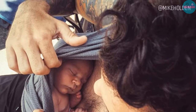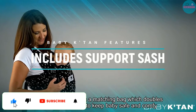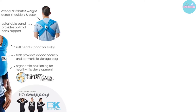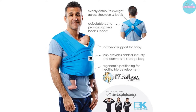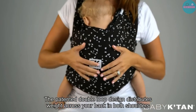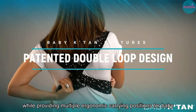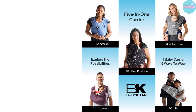This baby carrier is also sized like clothing with a measurement guide for XS to XL, according to both women's and men's builds. The Tan distributes your baby's weight across your back and shoulders with an adjustable band providing optimal support. A soft head support is included for your baby, with ergonomic positions for their development. Dads who like to be outdoors and active can continue their pursuits with their babies. The breathable performance fabric won't absorb moisture or sweat and protects your little one from harmful UV rays.